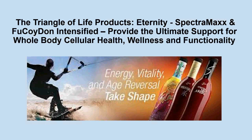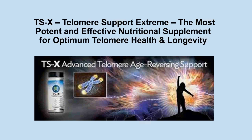Paramount on our nutritional product line is the Triangle of Life products: Eternity, Spectrum Max, and Fucoid Intensified. These products provide the ultimate support for whole body cellular health, wellness, and functionality. We also have TSX, our Telomere Support Extreme product — the most potent and effective nutritional supplement for optimum telomere health and longevity. This is actually a life-extending product, and that's worth a webinar all to itself.